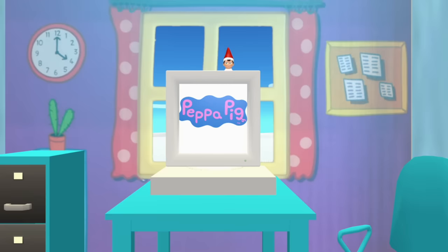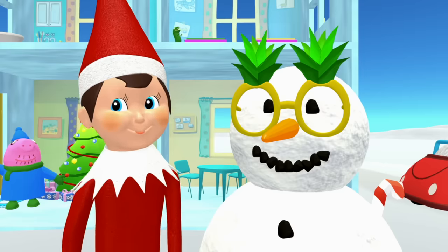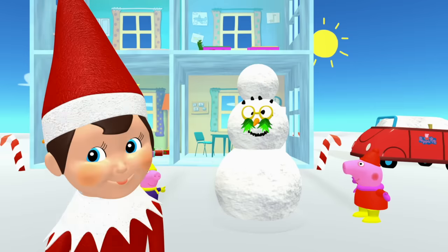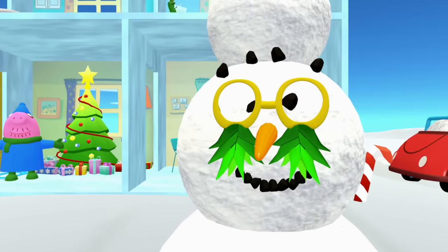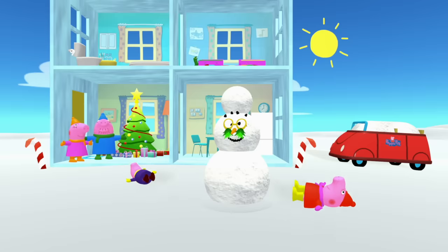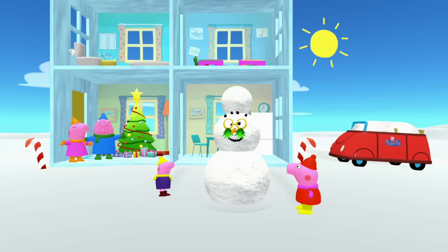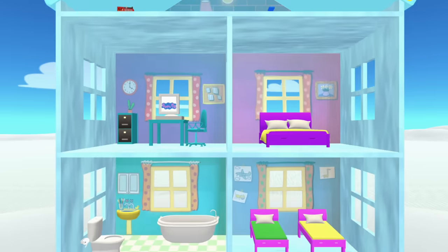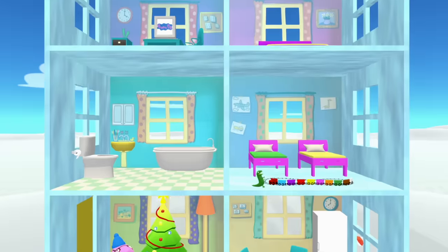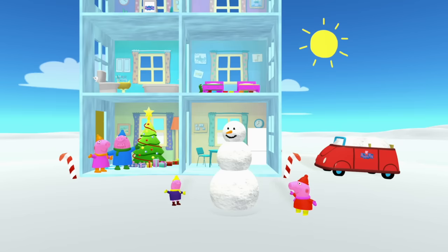Uh-oh, it's the elf on the shelf. Now the snowman's face is on its body and it has a mustache. Okay Peppa Pig, okay George — I know it's funny, but we've got to fix this snowman. Okay Peppa Pig, this time don't put anything on the snowman and let's see what happens.